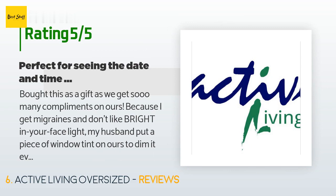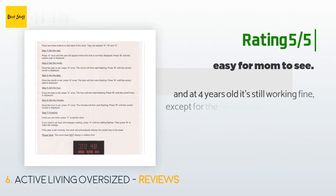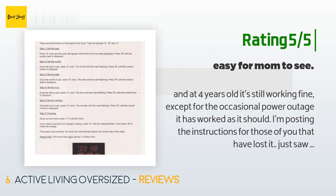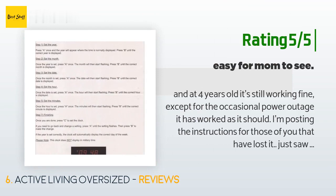"For those of us retirees who like to know what day it is without running into the bedroom to look at the calendar, or want to see the time at a moment's notice while on the phone, this is an ideal clock calendar." Another happy customer said: "At four years old it's still working fine. Except for the occasional power outage, it has worked as it should."